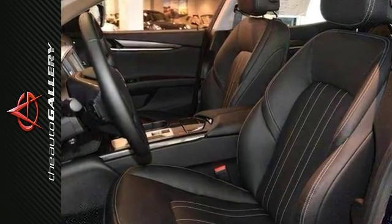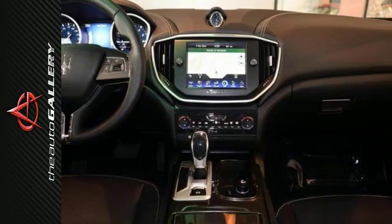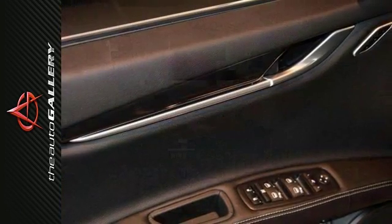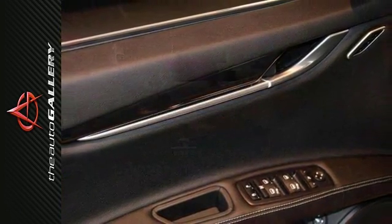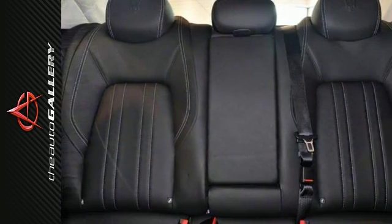You'll enjoy the 8-way power-heated leather seats, heated mirrors, high-intensity discharge headlights, DVD, dual-zone air conditioning, and a moonroof. And it has rain-sensing wipers, Maserati touch control, and many other features that make it hard to resist.